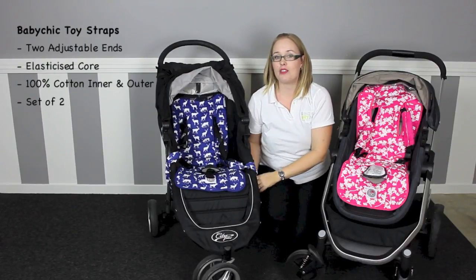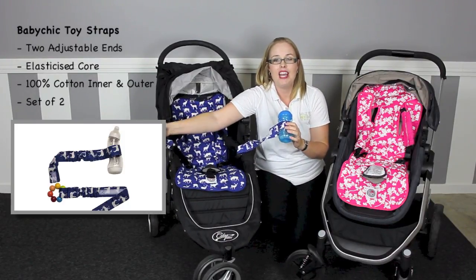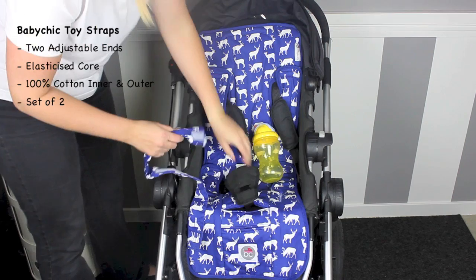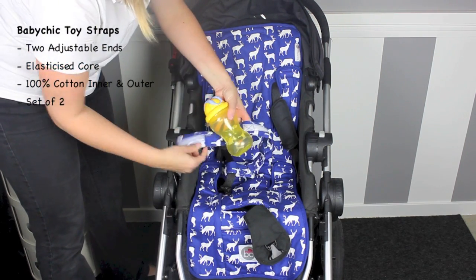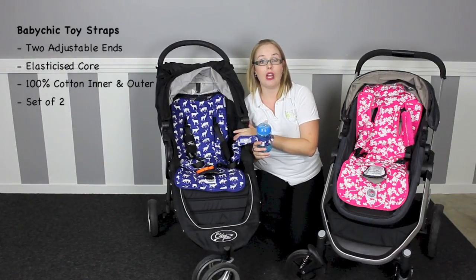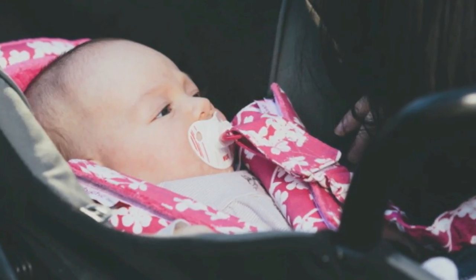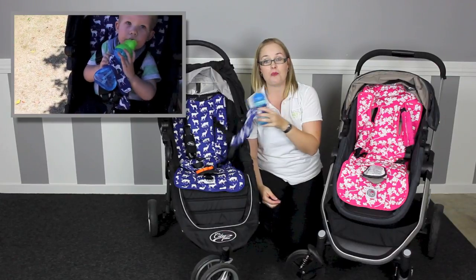The last accessory we have to show you is the Baby Chic pram toy straps, which come in a pack of two. Use these to secure baby's items to your stroller, car seat or high chair. It has two adjustable ends — a small end for items like dummies, rattles or a teething toy, and a large end for items such as teddies, taggies or a water bottle. Because they come in a pack of two you can use one on your stroller and one in your car seat. The length is great — not too long or too short. The toy straps are suitable from newborn to toddler, and I found this one great for my 16-month-old who loves dropping his water bottle in the car.